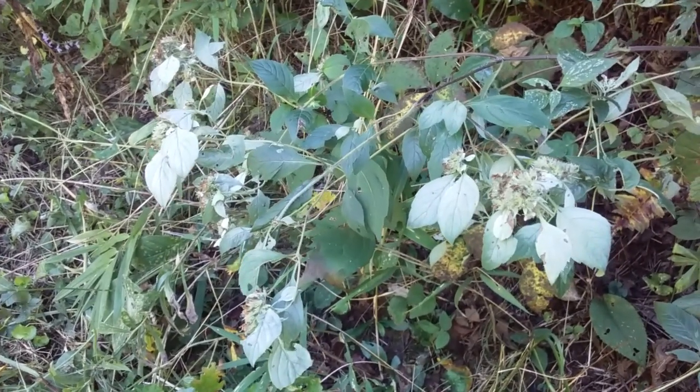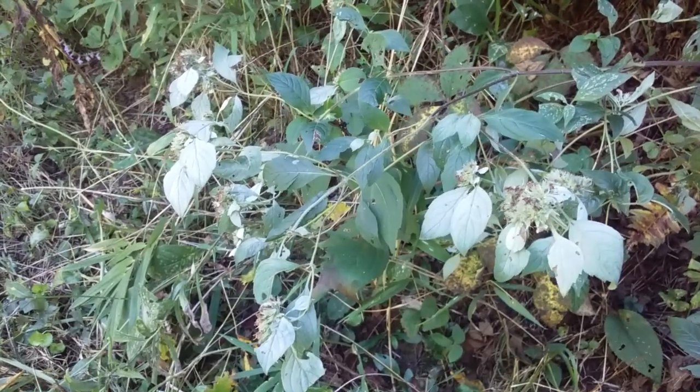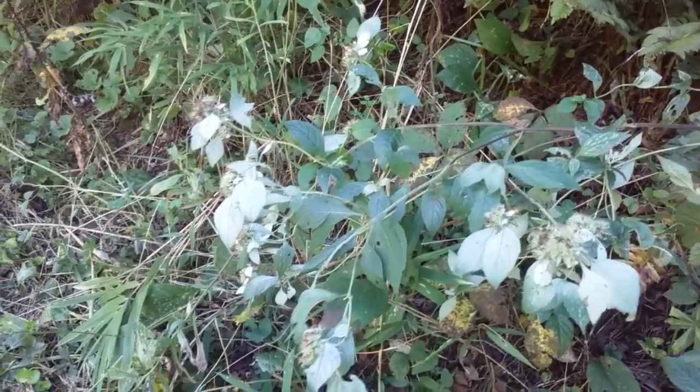This is mountain mint, which is common here at Butterfly Cove. We just simply harvest the leaves, dry them, and put them in a sleepy time blend for you.